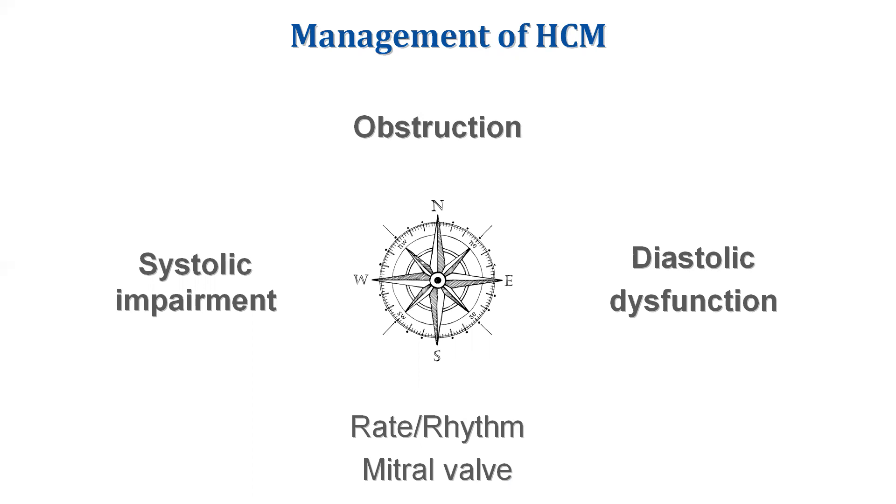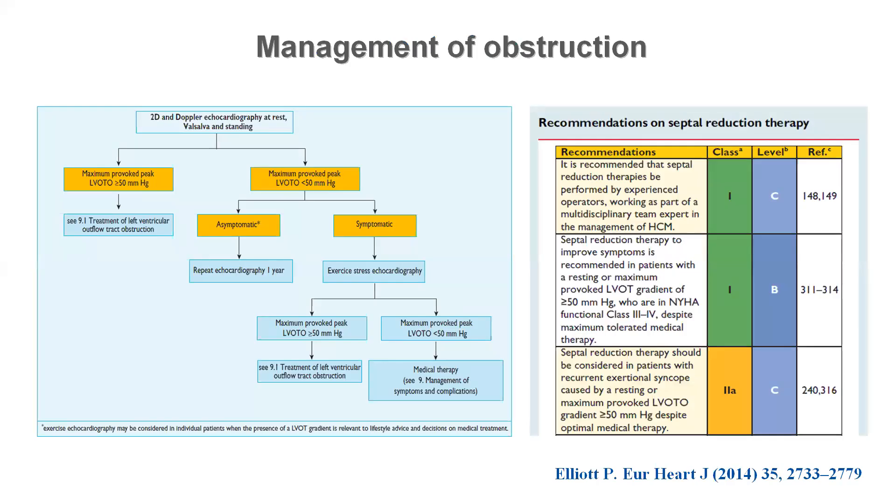It is important to consider all available clinical information in order to identify chronotropic incompetence, which can become a limiting factor of cardiac output, and to evaluate the presence of arrhythmias and valvular disease as well. Cardiopulmonary exercise testing is a valuable tool for evaluation of patients with chronic conditions like hypertrophic cardiomyopathy, in which patients often adapt their life activities and can minimize their limitations.